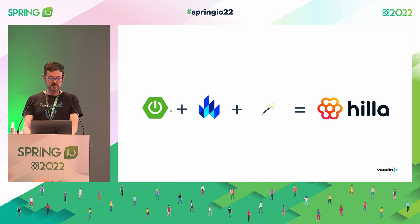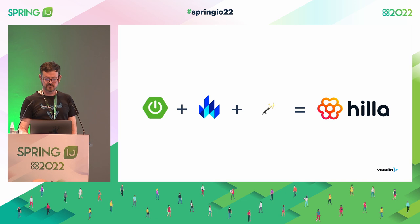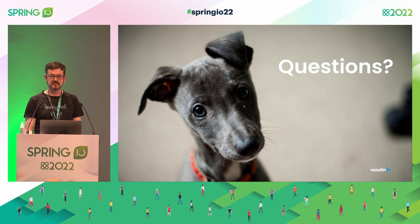In summary, Hilla is a full-stack front-end framework combining Spring Boot, LitElement for the interface, and the magic of Hilla — type-safe endpoints, reactive data binding, and a rich component library. You can learn more at the Hilla docs. Thank you, and if you have any questions, now is the time.